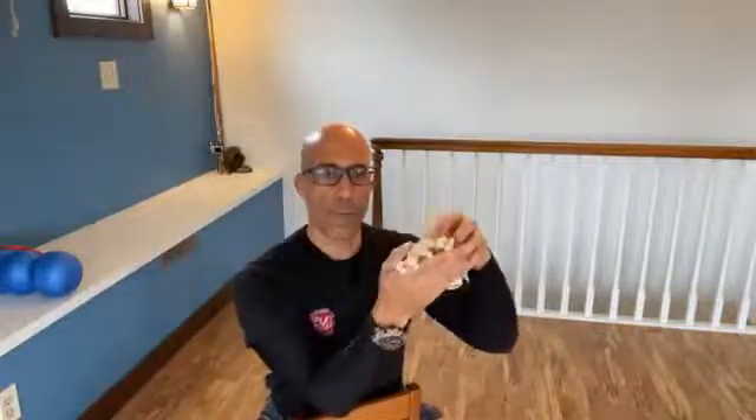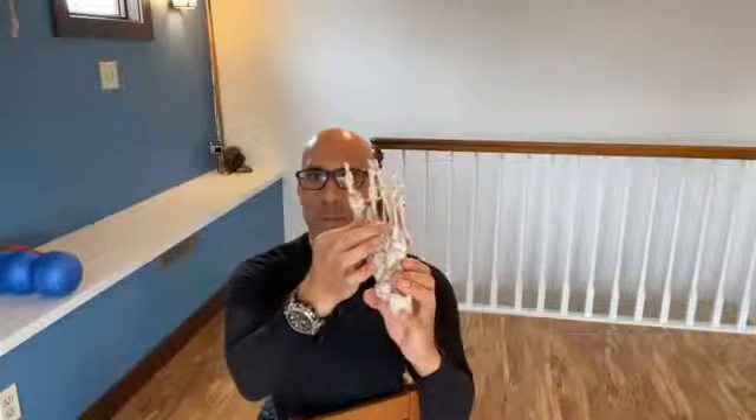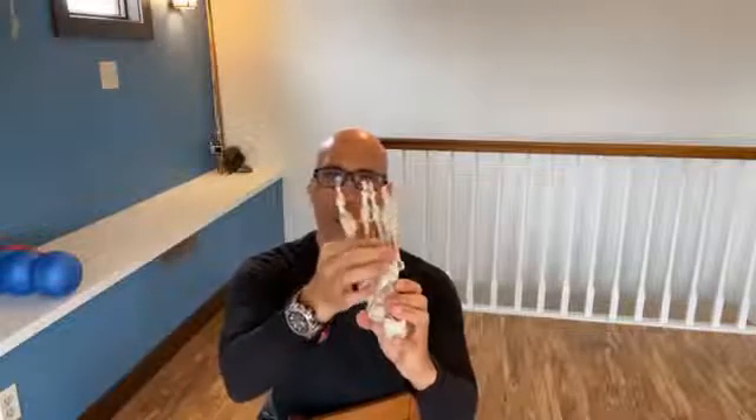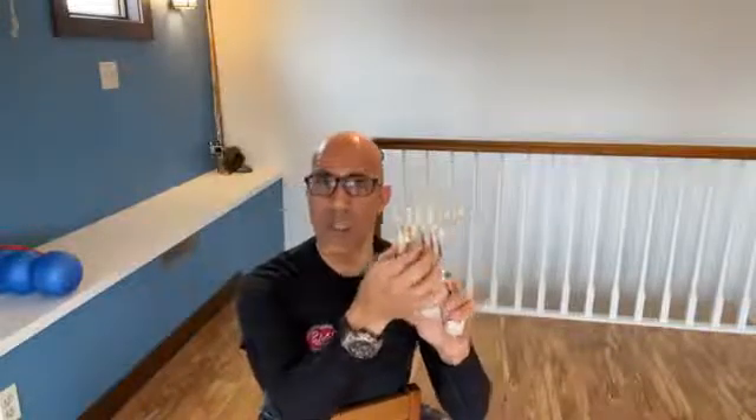Now, if we think about the ankle and foot — I've got my trusty model here — this is a right ankle and foot. There's a bunch of small, tiny muscles in between these bones, these long bones of the foot. These long bones here are the metatarsals. You have your five metatarsals that go into the five toes or phalanges. There are tiny muscles in between the toes. There are two sets of them — one set is called the dorsal interossei and one is called the plantar interossei.